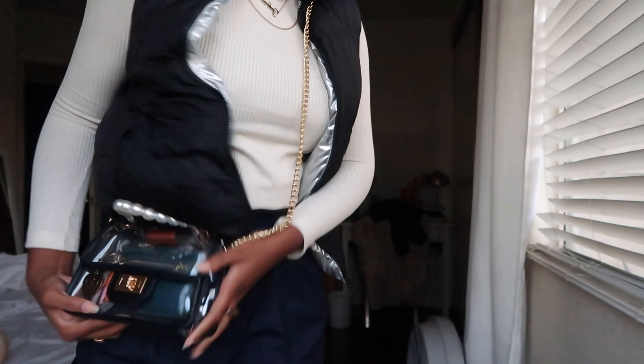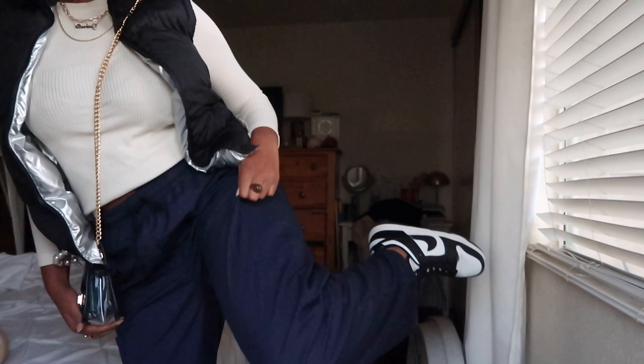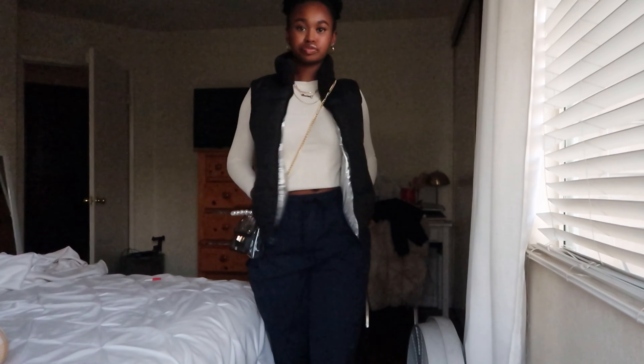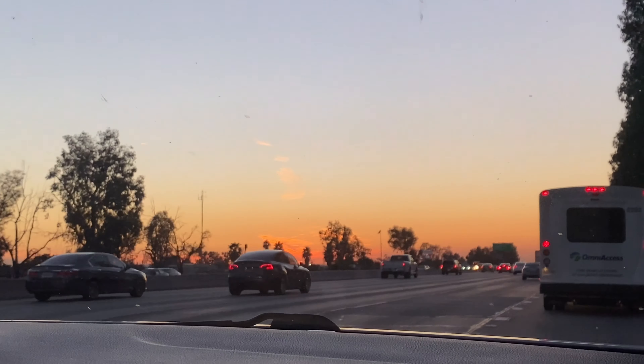Okay guys, I'm about to leave right now. Here's the fit: sweater vest — thrifted last year — long sleeve also thrifted, this clear bag from Amazon, blue cargos, black and white Dunks. That's the finished look. I'm going to vlog with my phone because I don't think I can bring my camera to the game, so sorry if the quality changes a little bit.